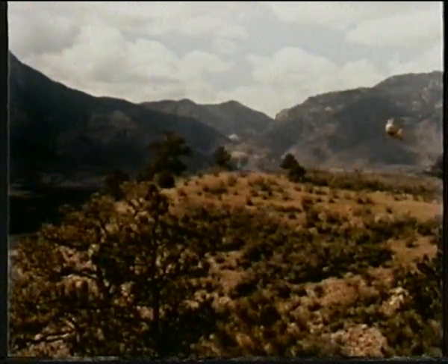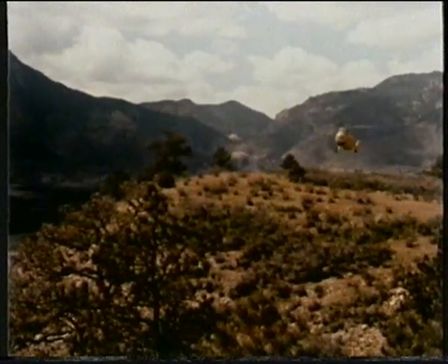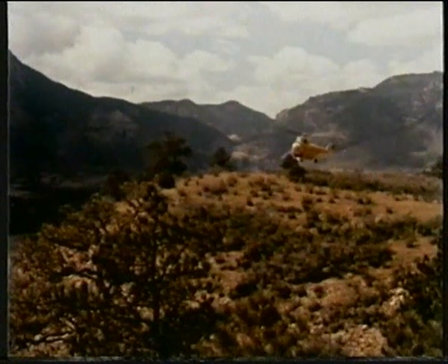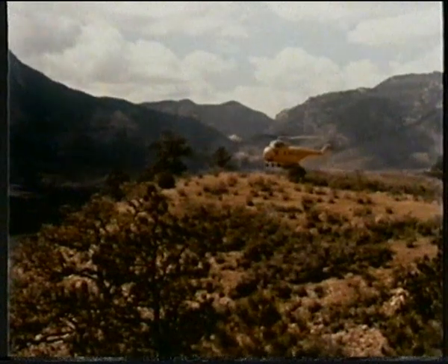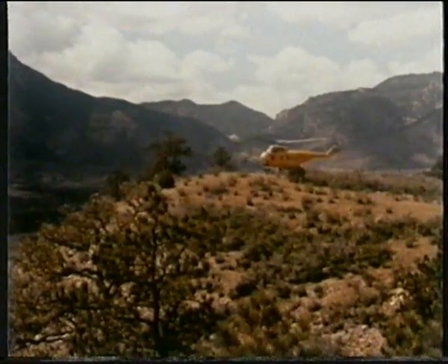Now he's ready for the final approach. The steeper the windward slope and the stronger the wind, the closer he'd have to fly to the windward edge to avoid turbulence and downdrafts. The final turn is to the right to utilize torque, thus conserving power. He carefully checks his landing area and eases her down.